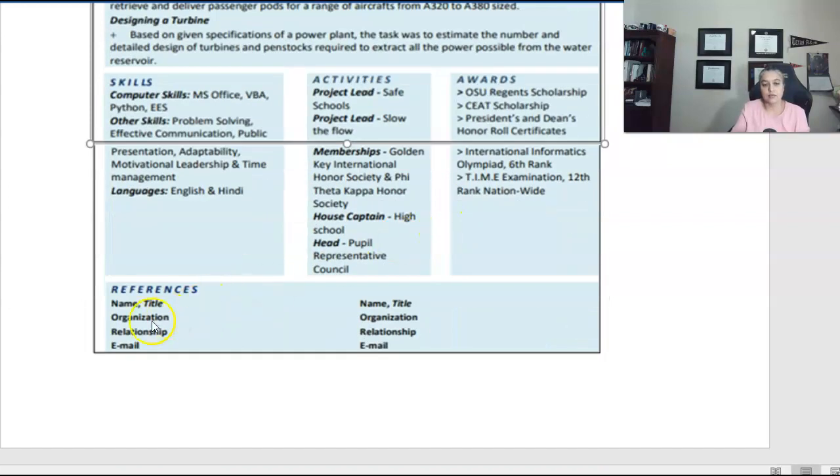Lastly, provide your references. Do not say references will be provided upon request — it is recommended that you provide your references. Contact your references and let them know that you are adding them beforehand.